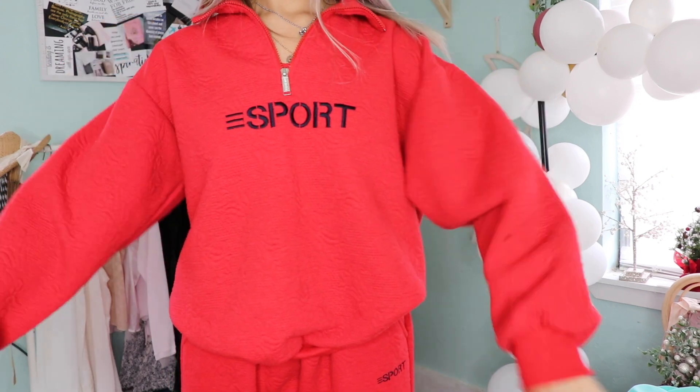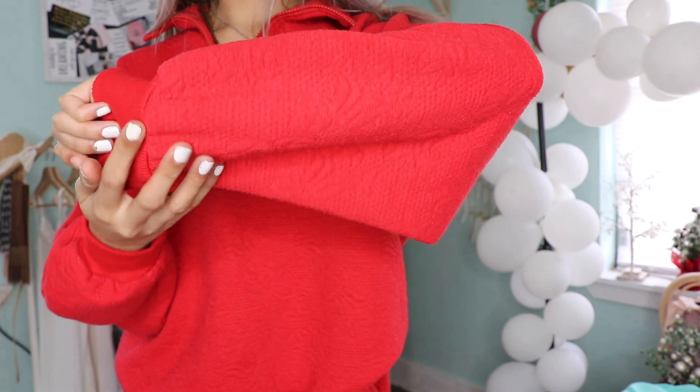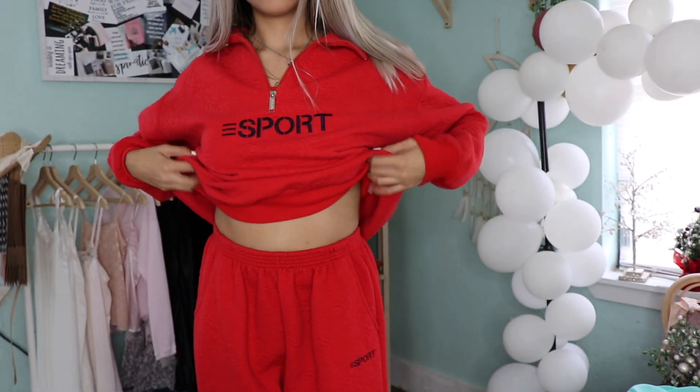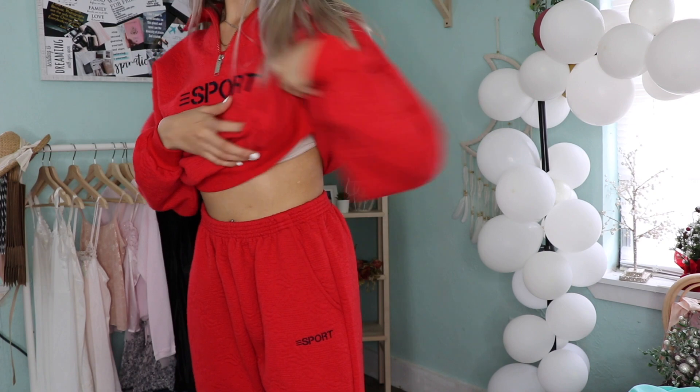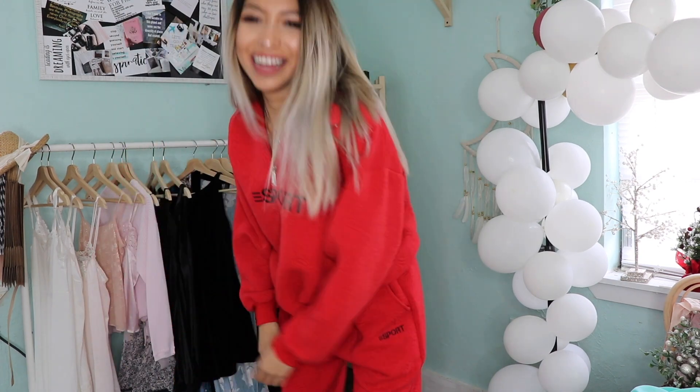Going on to the second outfit — this is one of my favorite pieces just because it came in a two-piece set. The top and bottom came out to be seven dollars, which technically is three fifty each. It's bright red with a sports logo, plus the joggers have the elastic ankle, which I was so excited for.